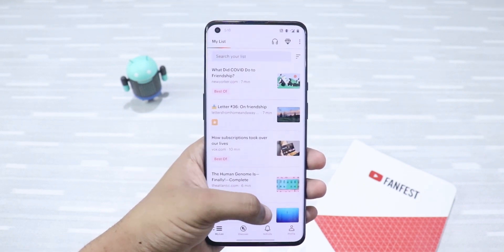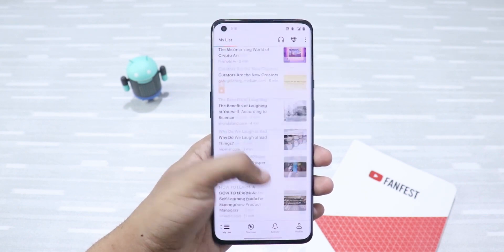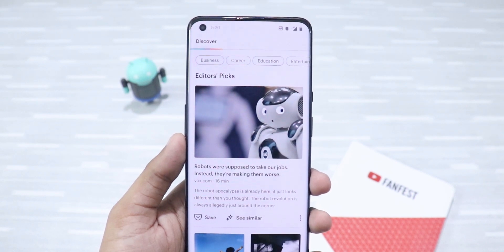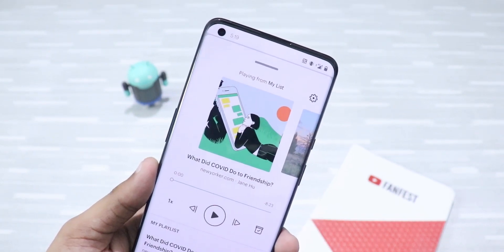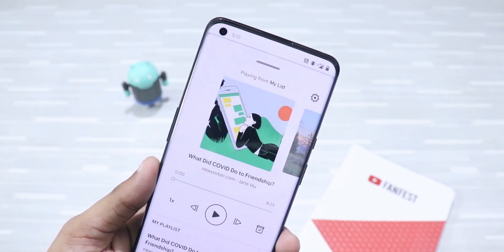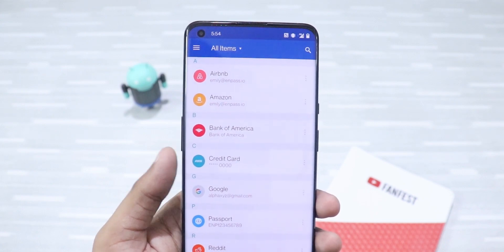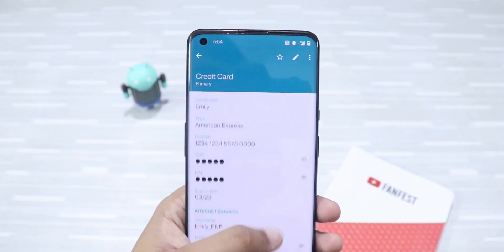First up in the Essential folder, I have Pocket — it's my go-to app for saving articles, news stories, etc. so that you can read them later. You can save articles using custom tags that you can search for easily, and you can also listen to your saved articles. This is a very useful app and I've been using it for a long time.